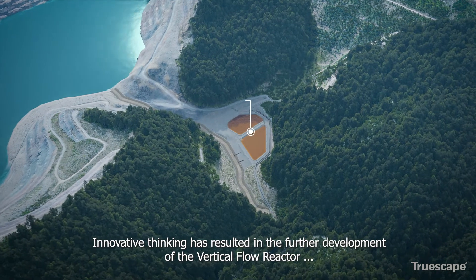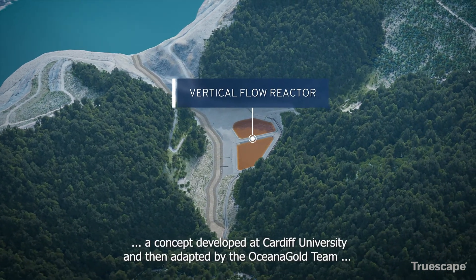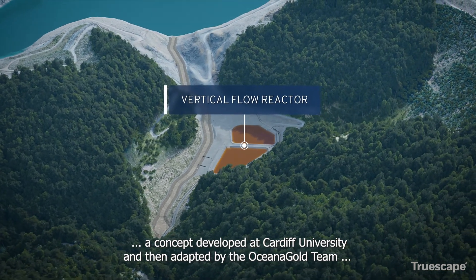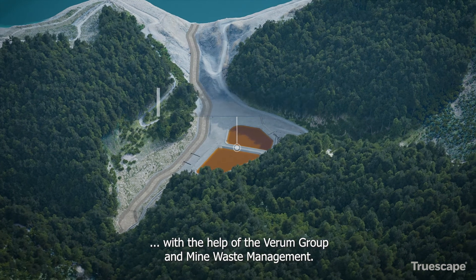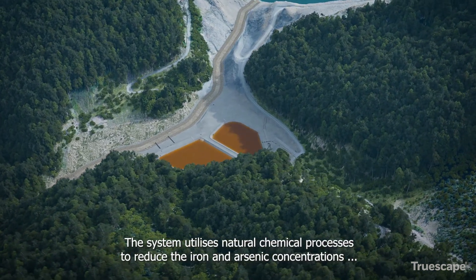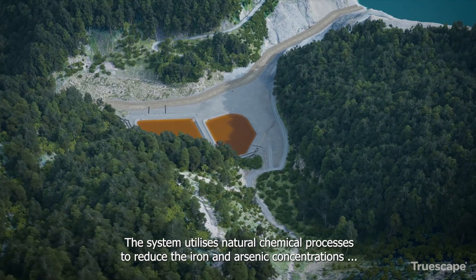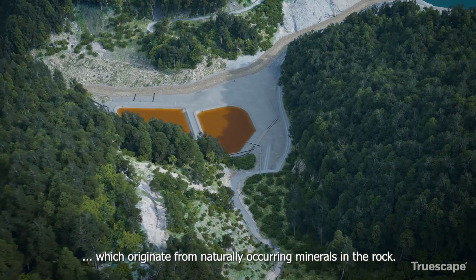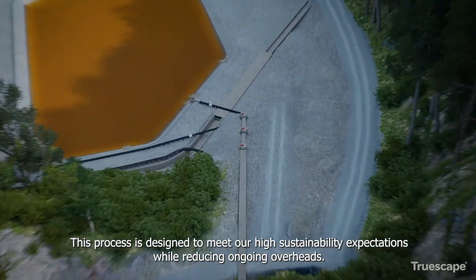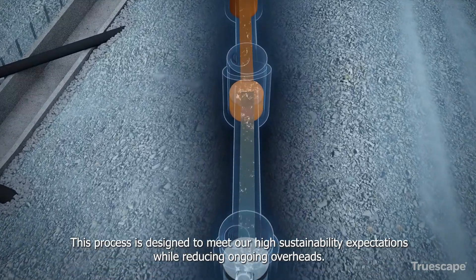Innovative thinking has resulted in the further development of the Vertical Flow Reactor, a concept developed at Cardiff University and then adapted by the OceanaGold team with the help of the Verum Group and Mine Waste Management. The system utilizes natural chemical processes to reduce the iron and arsenic concentrations which originate from naturally occurring minerals in the rock. This process is designed to meet our high sustainability expectations while reducing ongoing overheads.